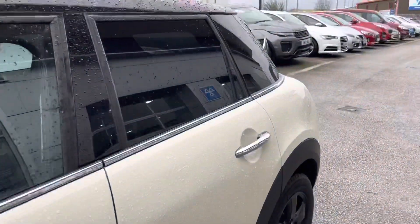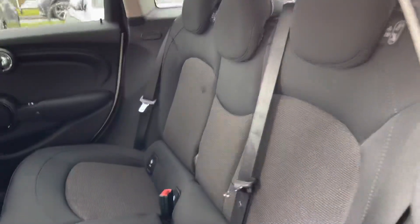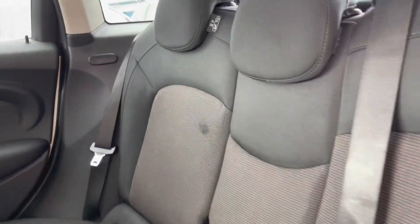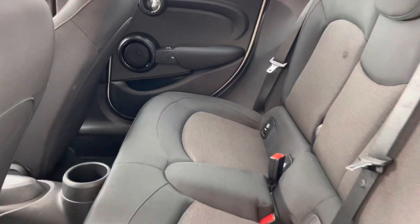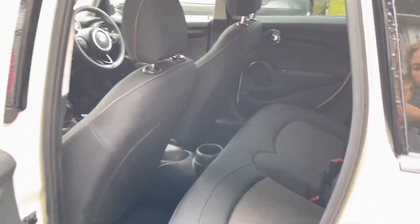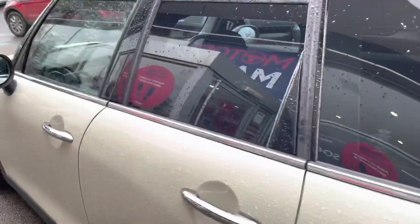As we pan up the car, you can see the privacy glass in the back, ensuring your passengers travelling in the back have the privacy they desire. You can also see the black and grey upholstery. The rear seats also have isofix fittings, which is brilliant for children's car seats, making sure they are fastened in securely.